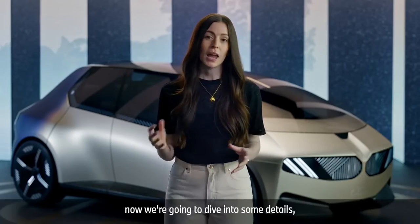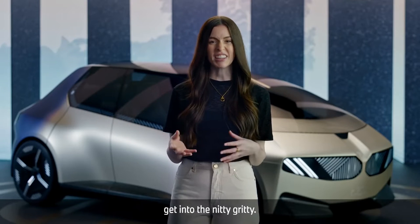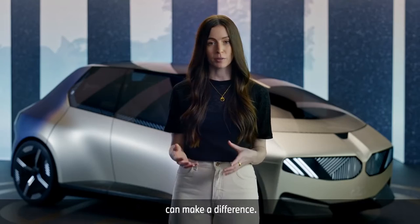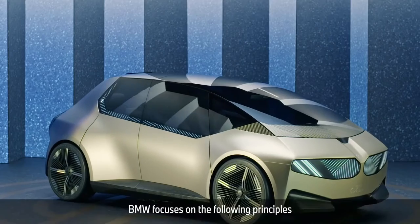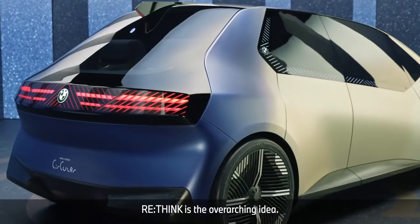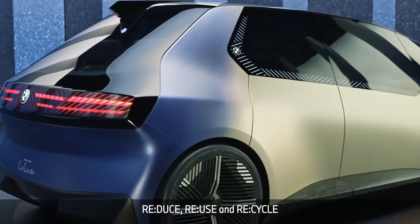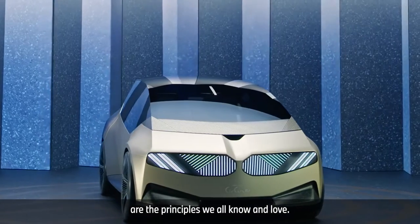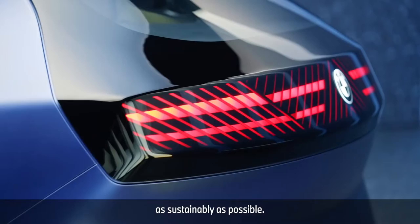Now we're going to dive into some details — the nitty-gritty — and you'll see where sustainable design can make a difference. BMW focuses on the following principles when designing new cars: Rethink is the overarching idea. Reduce, reuse, and recycle are the principles we all know and love, implemented here to produce vehicles as sustainably as possible.